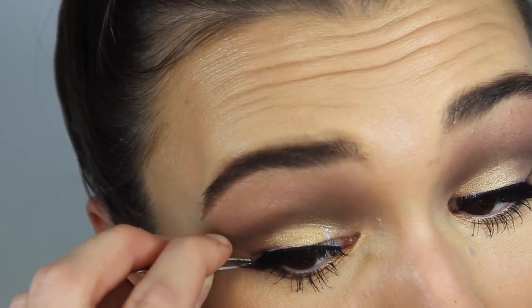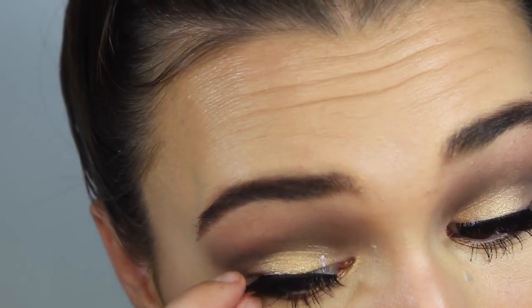For mascara, I'm taking the Benefit They're Real and just popping this on my lashes to separate them, and then I'll be popping some falsies on as well. For my falsies, I'm using the Osquito Lashes in Voila Lash. For my brow bone highlight, I'm using the Too Faced Natural Eye Palette taking the shade Heaven — it's actually a matte white. I don't want to use a shimmery white shade for my brow bone highlight today because I have so much shimmer going on on my eyelid, so I'll just pop this under my eyebrow.